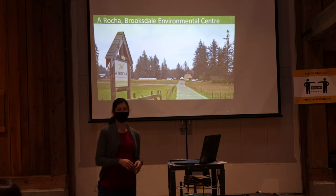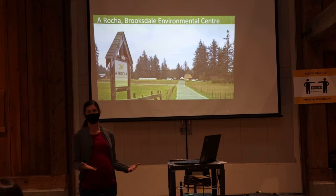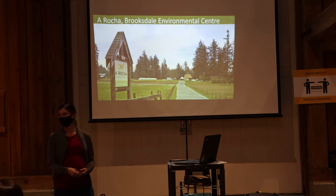To give a little context, many of you may not be familiar with Arasha. Arasha is a faith-based international environmental conservation organization. It started in Portugal in the early 80s — hence the Portuguese name Arasha, which means 'the rock' — and we are based in 20 different countries.